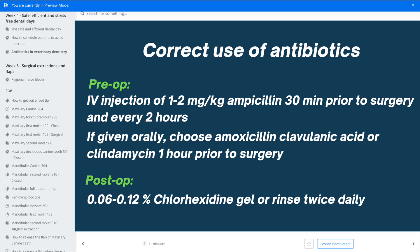What you can do post-op is give the owner some chlorhexidine gel or rinse to use twice daily. That's the perfect thing to do.